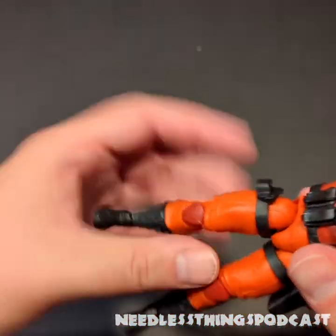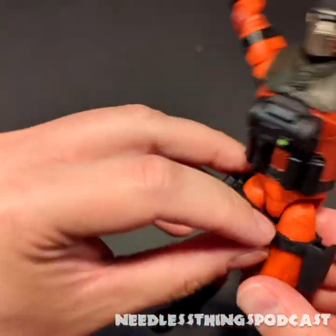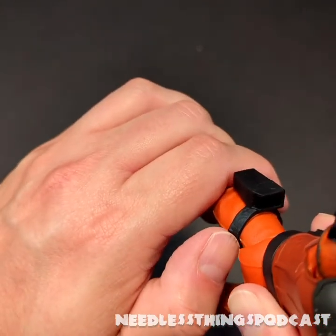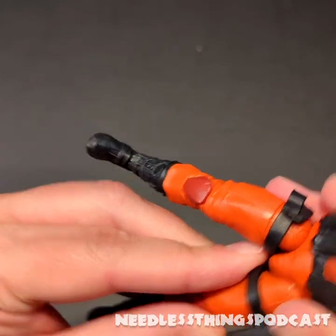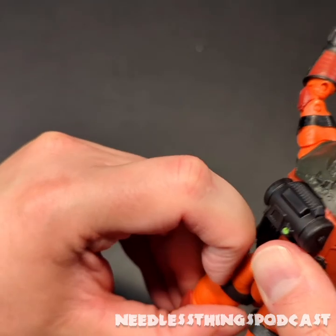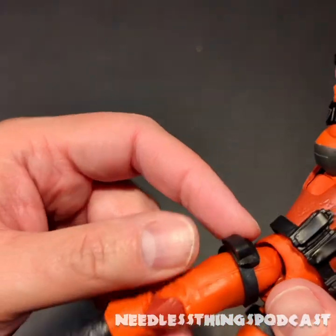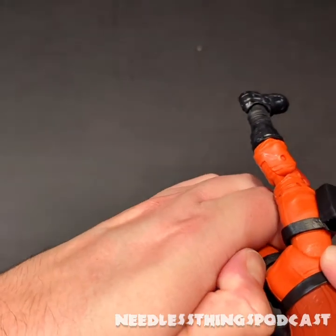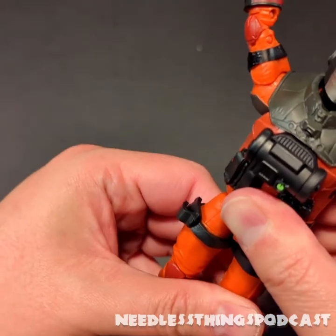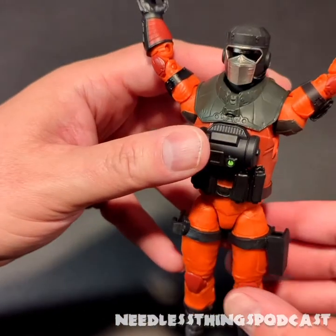I'm trying to figure out the mobility here because this thigh holster is sitting a little high for my taste. I'd like it to be just beneath the swivel rather than on it or above it. Let me wiggle it down a little bit — there, that placement looks a bit better. I'll do the same on the other side, and that clip is probably for his axe. Yeah, I'd just like that to sit a little lower. There we go, that looks better — that placement seems less dangerous to a fella, if you catch my meaning.